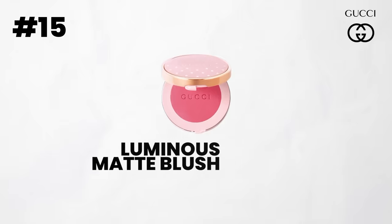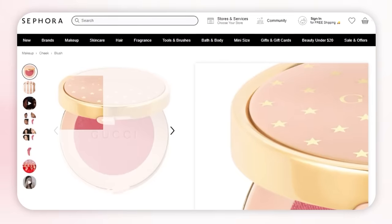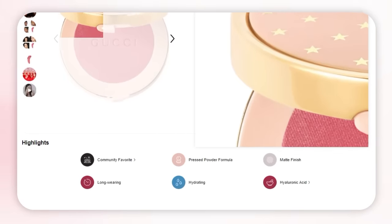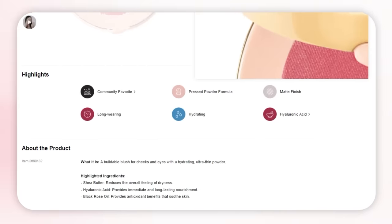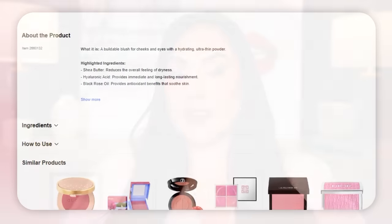Next brand is Gucci, which is new to Sephora. I don't have the physical product with me — I've tested it multiple times but they didn't have my color today. It is their Luminous Matte Blush. It is such a beautiful, soft matte formula with the perfect amount of pigmentation. The packaging is gorgeous, very luxurious feeling. It blends really well, feels very soft. It's not too flat but actually looks like skin even though it's matte. Out of everything I've tried from Gucci, the blushes were the one I consistently go back to.